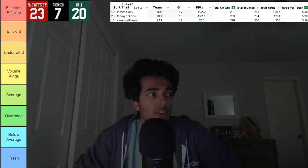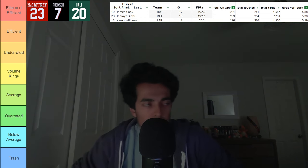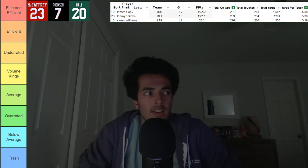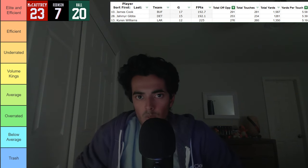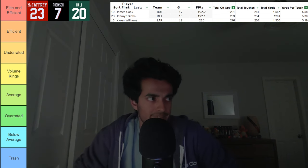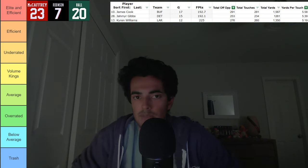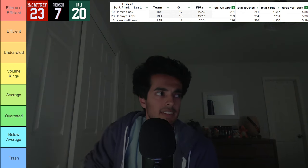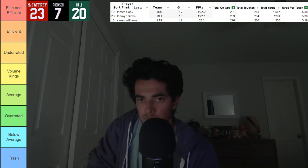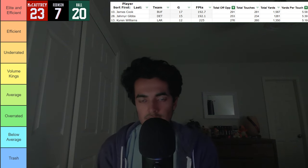If that number goes up this year, that would be huge. But David Montgomery is still involved, so there's always that concern about whether they'll increase Gibbs' role. Through the first couple weeks last year he was more limited in their offensive scheming. It makes sense why Jahmyr Gibbs is being drafted as high as he is — he's a very talented guy. If he got more looks, it would be in the Lions' favor, though they also want to keep him fresh and give defenses a different look.